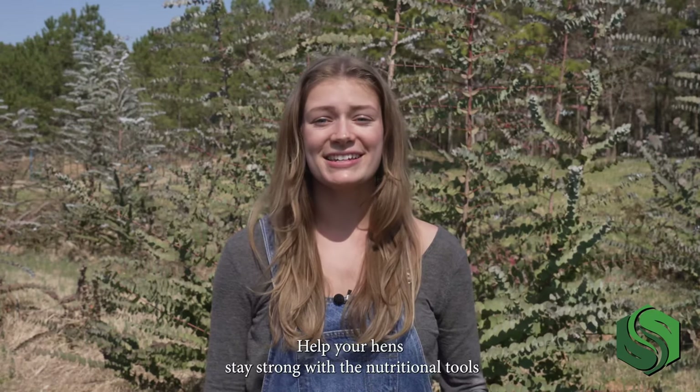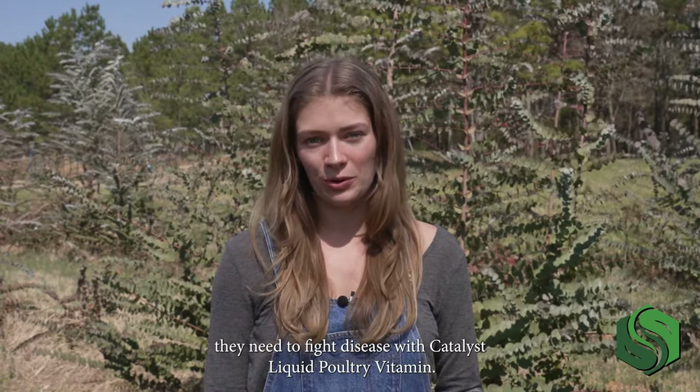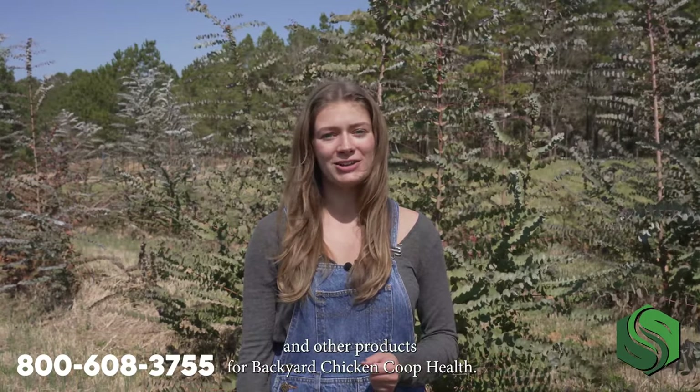Help your hens stay strong with the nutritional tools they need to fight disease with Catalyst liquid poultry vitamin. Still have questions? Give me a call at 800-608-3755. Check out our blog for more information on Catalyst poultry vitamin and other products for backyard chicken coop health.